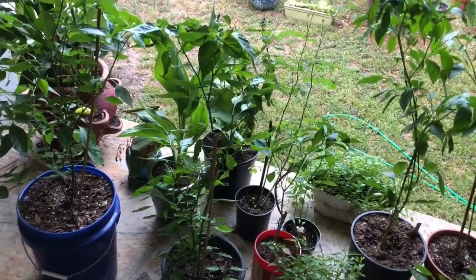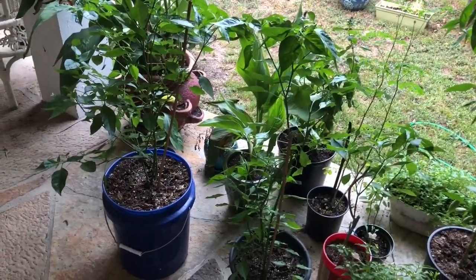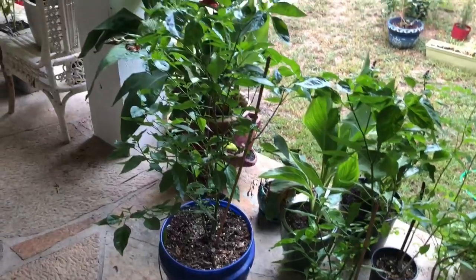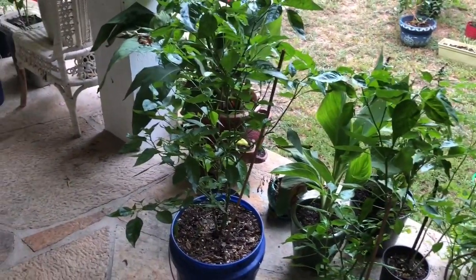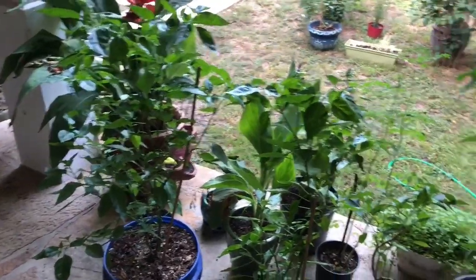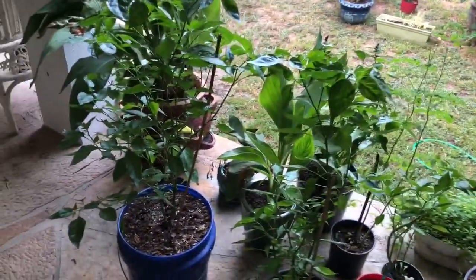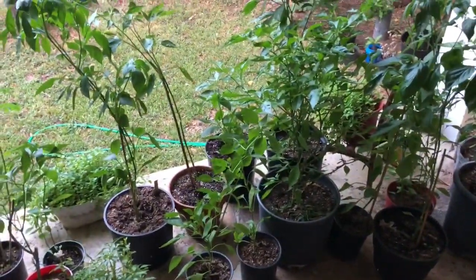I haven't done a video lately. I had some things going on that I had to attend to, and I don't want to say I neglected my plants, but I just have a lot more work to do. I am in the works of hopefully building a greenhouse. For right now, everything is kind of just everywhere, but I wanted to give you an update.